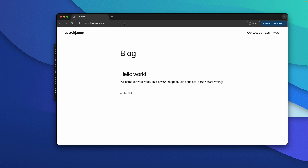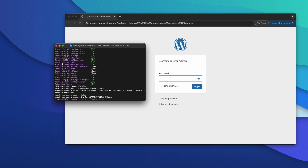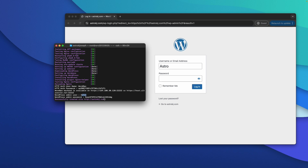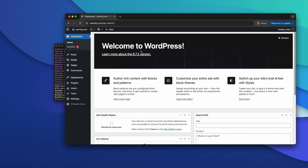Now I can log in to WordPress by heading to yourdomain.com/wp-admin. Clicking enter takes you to the login page. Copy and use the admin username and password provided during installation, paste the password in, click login — and we are now logged into the WordPress dashboard. We have successfully installed WordPress on Altahost's VPS server.